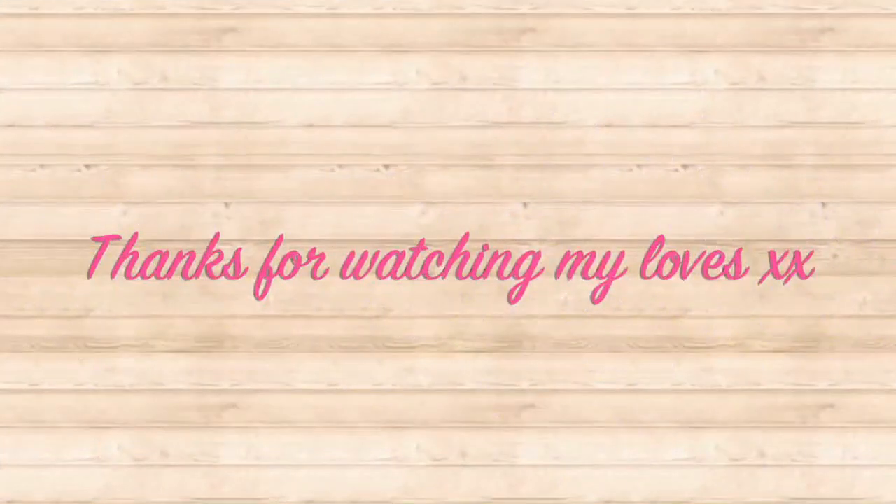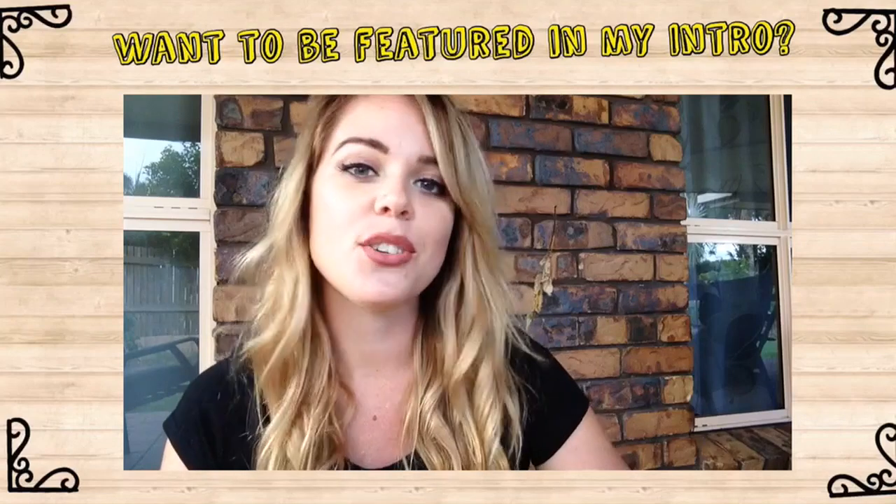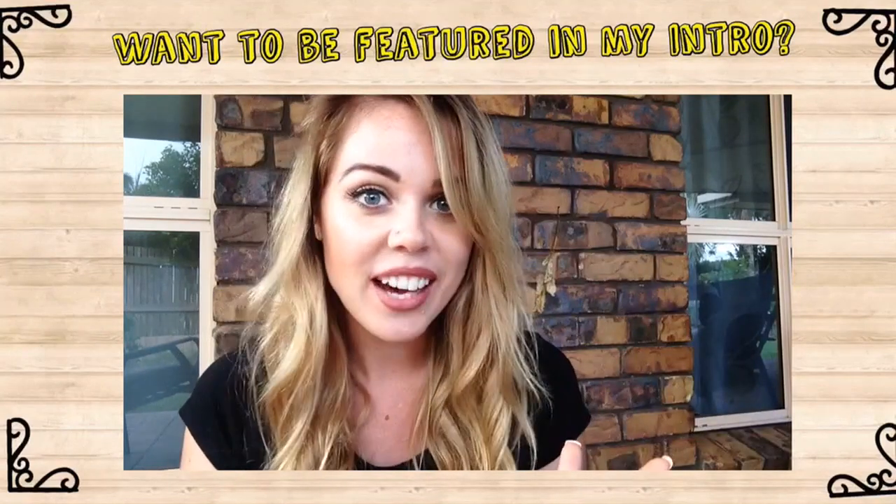Thanks for watching, my love! If you'd like to be featured in an introduction to any of my videos, please check out the link in the description — I can't wait to see what you do!